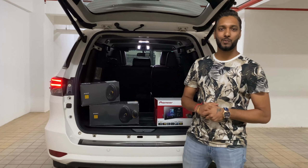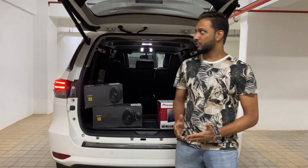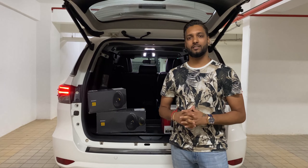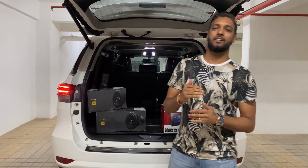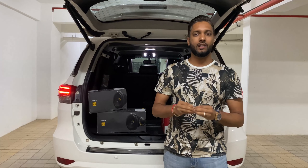Hello and welcome back to Kuna Motors Private Limited. Today we brought a Fortuner. The music system in Toyota or Maruti cars often doesn't satisfy the client. In this car, we have installed a very better and high-end system.